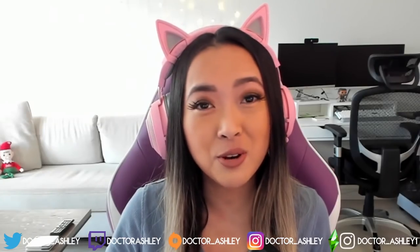Hey guys, what's up? Welcome back to my channel, and welcome back to maybe the most exciting video I will ever film on my channel.